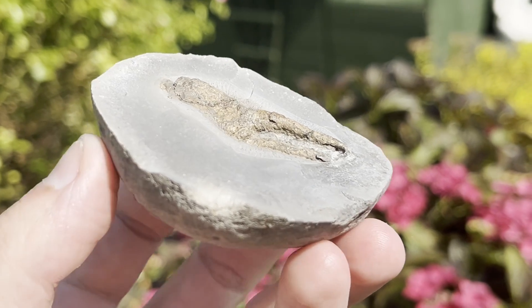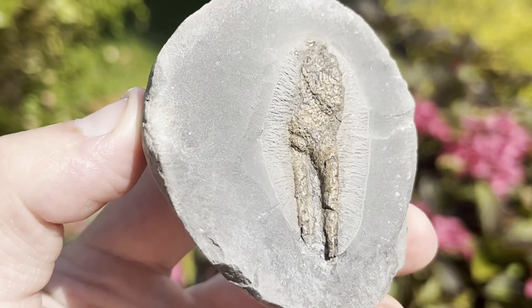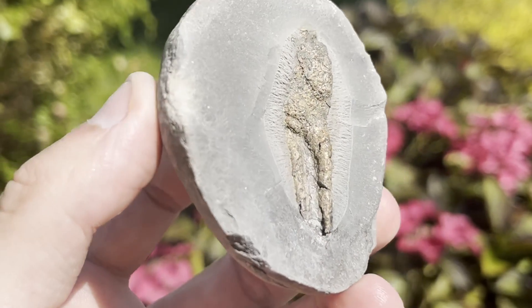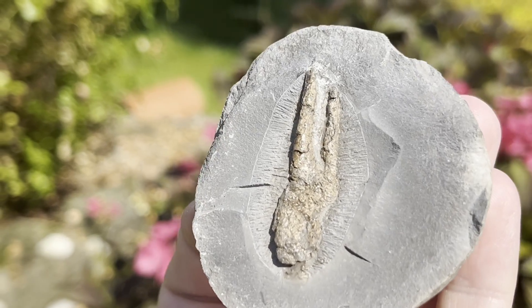Here's quite an incredible but very fragile fossil — it's actually a lobster claw. My friend did the preparation work on this one for me. I think it would have taken a lot of patience.